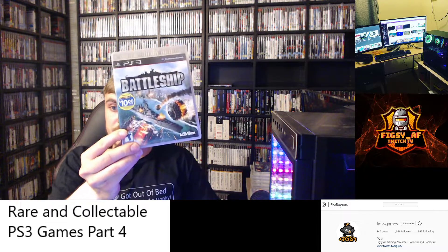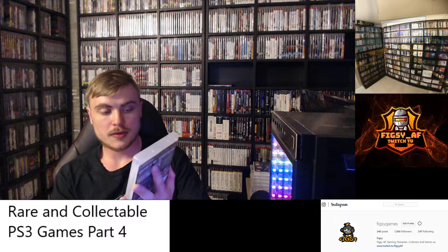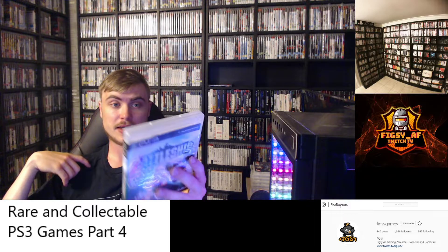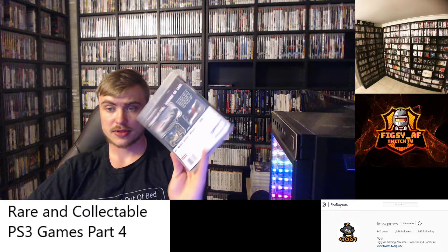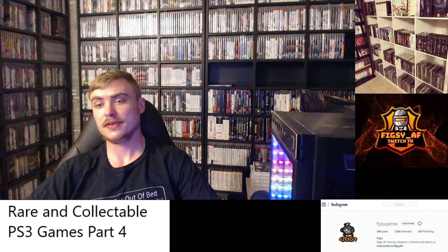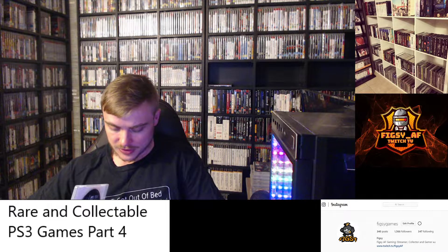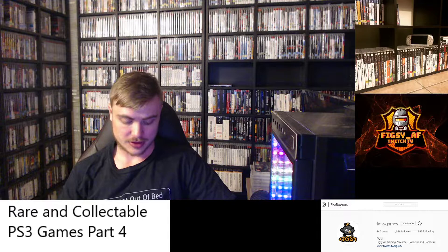Next we have Battleship. I'm not 100% sure if there was a PAL release of this or not. I found it quite easily when I was in America — it was quite cheap — but I don't see it very often and I don't see it in many collectors' collections. So if you can find this cheap, definitely pick it up.